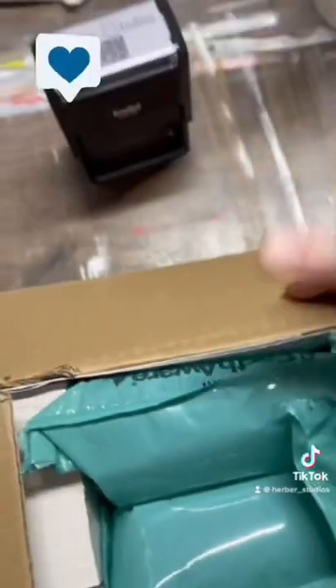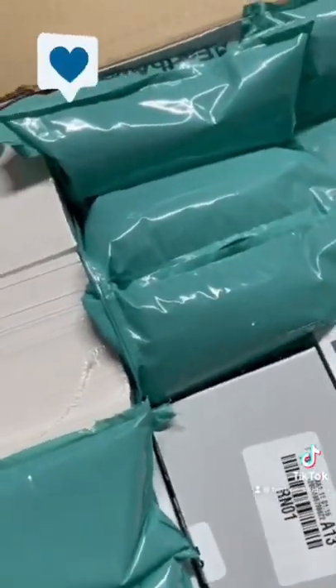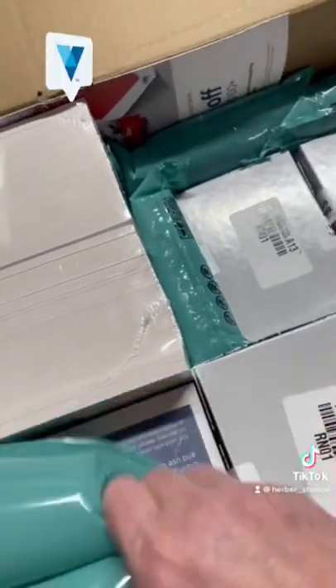Look what arrived today — it's our Vistaprint order. No, this is not a paid ad. We've just been ordering from Vistaprint for many years now. They've always done a great job, we've always been happy with them, so we stick with them.